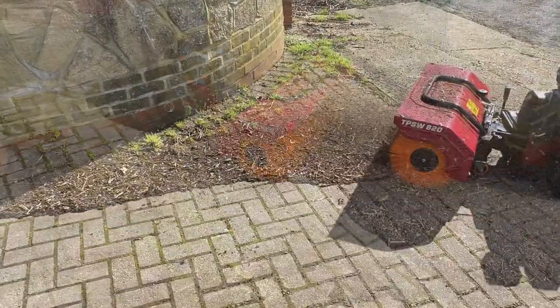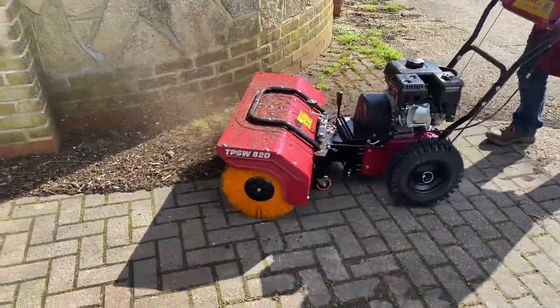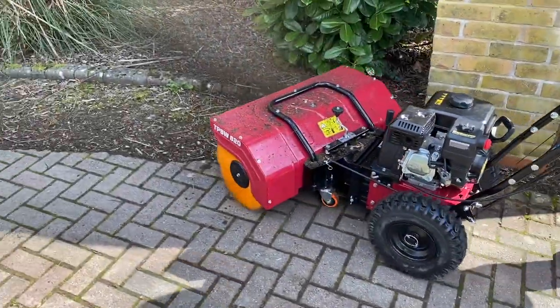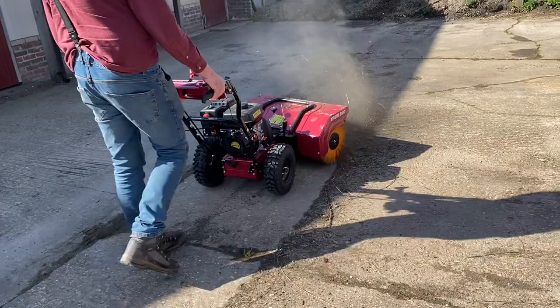One of the other great benefits of the TitanPro Powered Sweeper is its low level of noise, making it perfect for livestock settings or working outside without disturbing others.